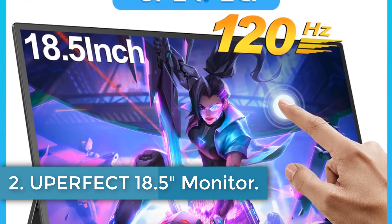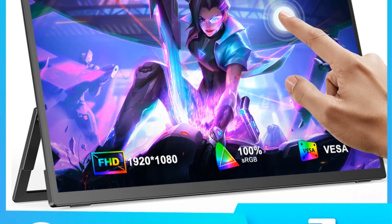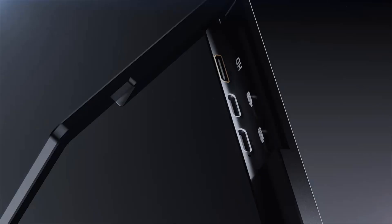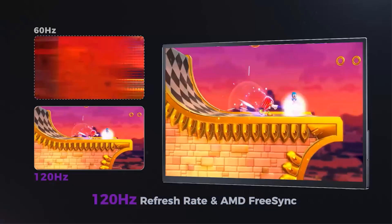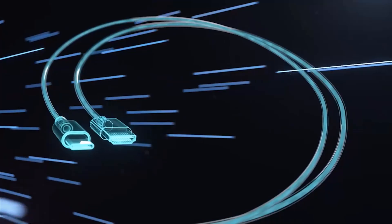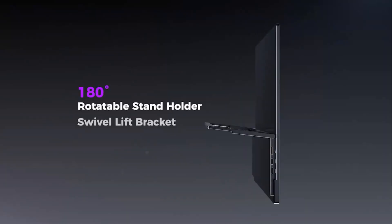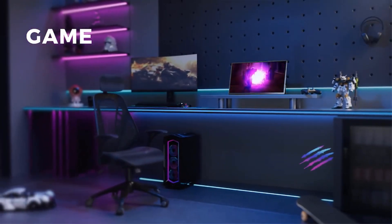Uperfect 18.5-inch Monitor. The Uperfect 18.5-inch Portable Monitor is an advanced touchscreen display designed for enhanced interactivity and usability, featuring an impressive 120Hz refresh rate and a full HD resolution of 1920x1080. This IPS panel supports 100% sRGB color gamut, providing vibrant and realistic colors, while its HDR400 capability enhances the viewing experience. With 178 degrees horizontal and vertical viewing angles, the monitor allows for optimal visibility from various positions.